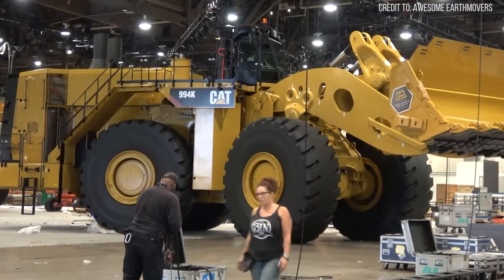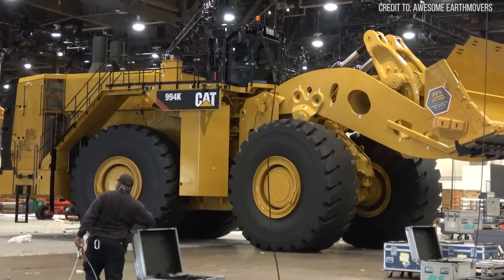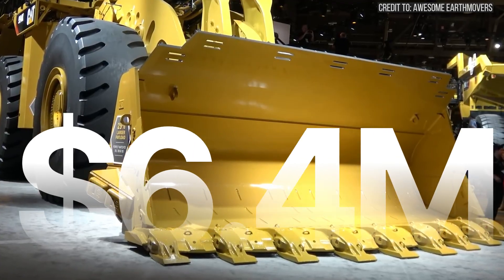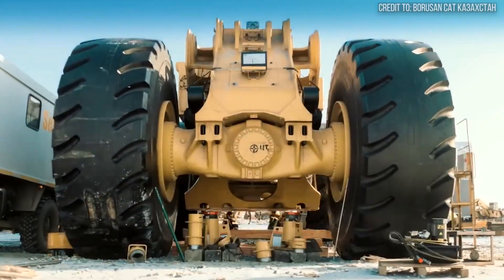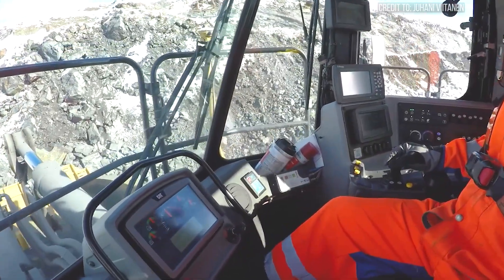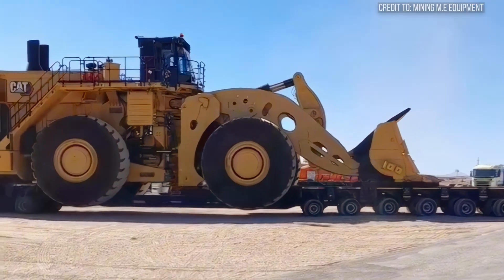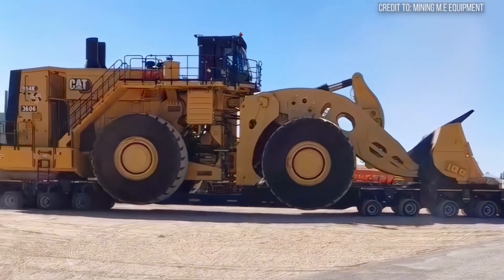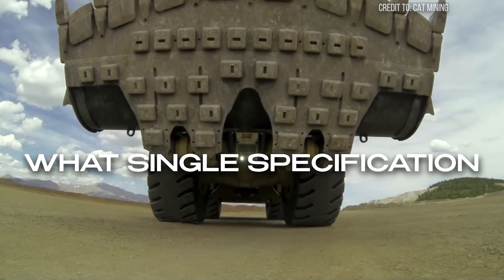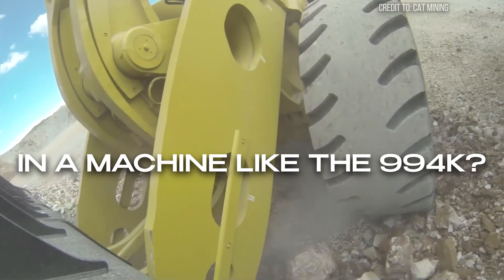The cost? While the exact price of a Cat 994K isn't publicly disclosed, it's widely estimated to be in the range of several million dollars per unit. For mining companies, this represents a significant investment that reflects the immense value and productivity this powerhouse brings to their operations. This isn't just heavy machinery — it's a mobile processing plant. Considering the price tag, what single specification do you think justifies the enormous investment in a machine like the 994K?